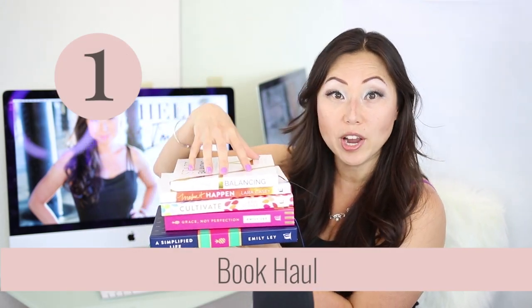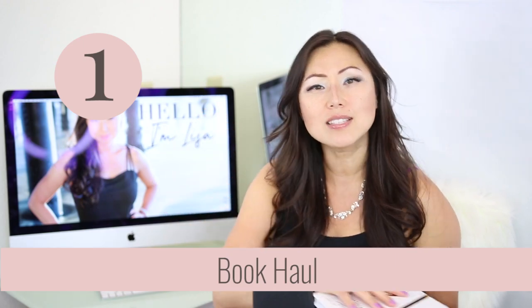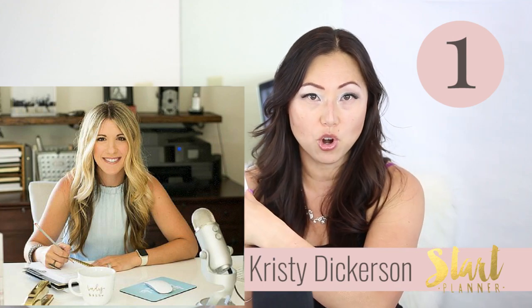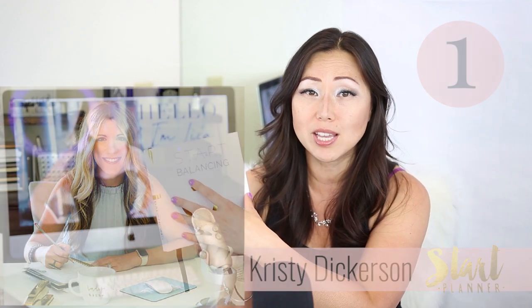Starting with Christy Dickerson from Start Planner — she has self-published her own book, which you can only purchase on her website. It was pretty pricey at $20 because it's really thin. It must have been expensive to make because it has a traditional planner ribbon. I call this book a hybrid between a traditional book and a planner book, because she's also given you space to write in.